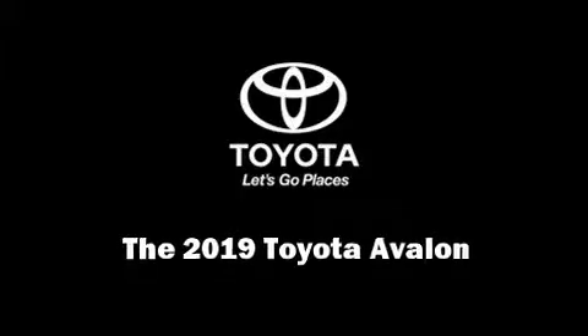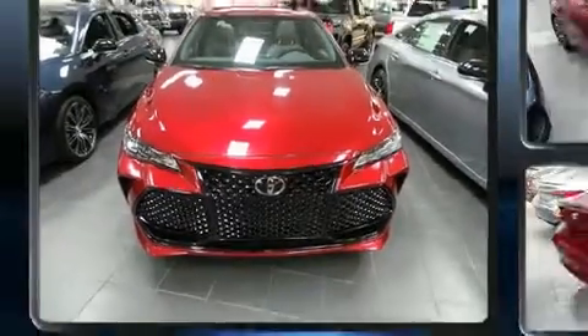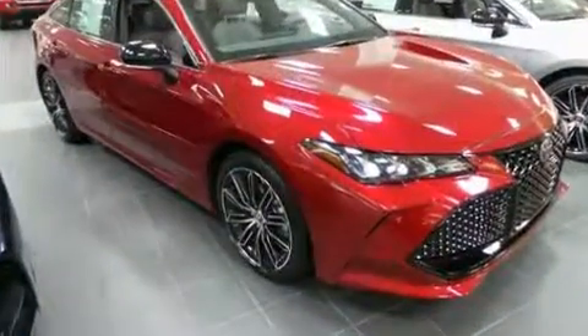Experience driving perfection in the 2019 Toyota Avalon. This four-door, five-passenger sedan is ready to drive off the showroom floor.